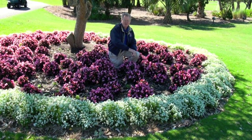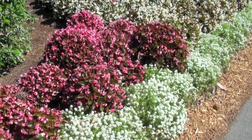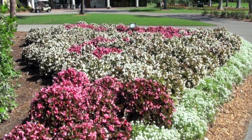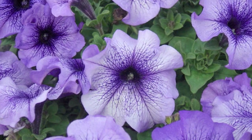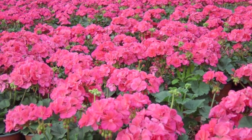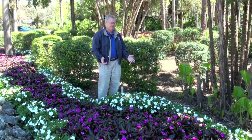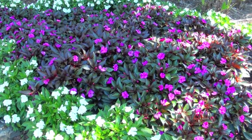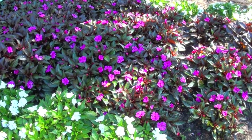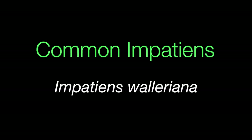Because we can't control downy mildew on impatiens in the landscape, we have to look at alternative plants which will do well during our South Florida winters, such as these begonias and white alyssum here. Petunias and geraniums are another good choice. Another substitute for wintertime color are the New Guinea impatiens, which are a tad more expensive and have more of an upright rather than spreading form, but they don't get the downy mildew disease like the more commonly used Impatiens walleriana.